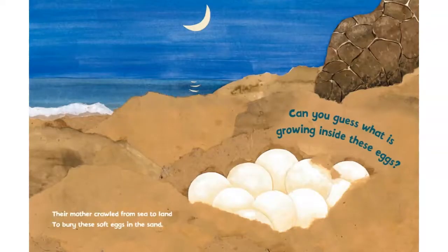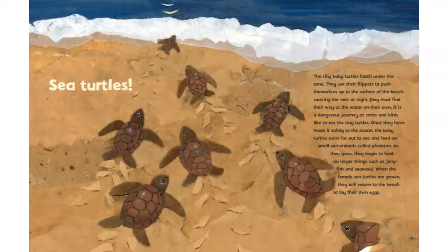Their mother crawled from sea to land to bury these soft eggs in the sand. Can you guess what is growing inside these eggs? Sea turtles.